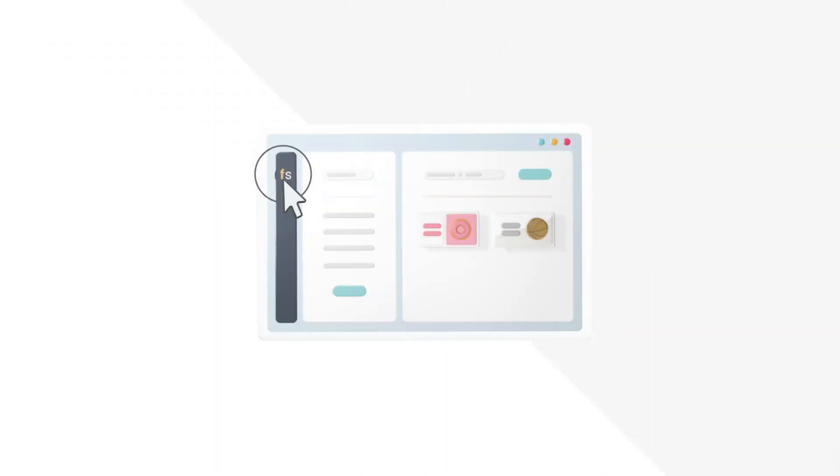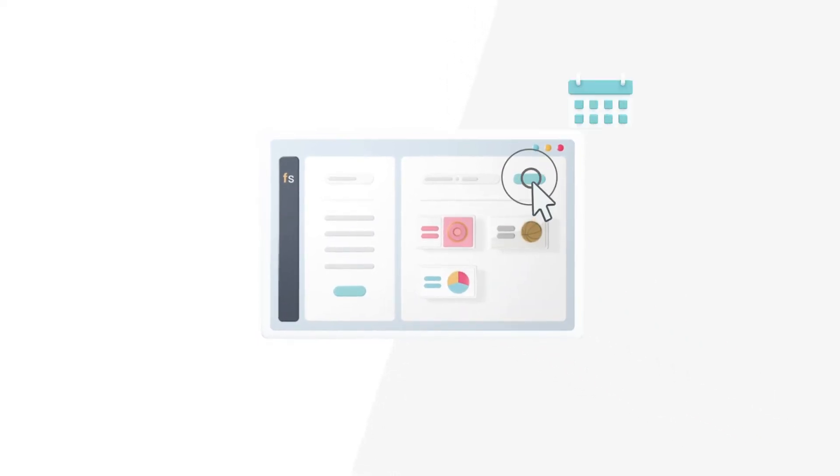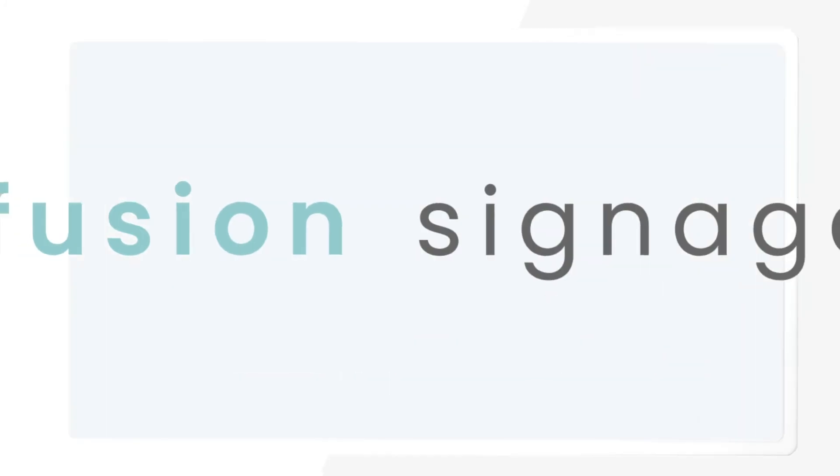No need for extensive training. In a matter of minutes you can have your screens added, content uploaded and playlists scheduled, all at a price point that's accessible to everyone.